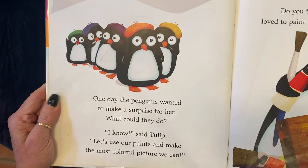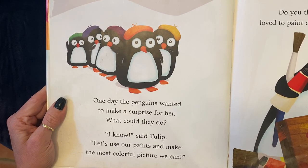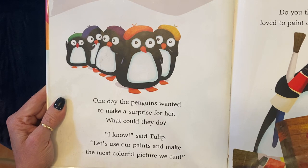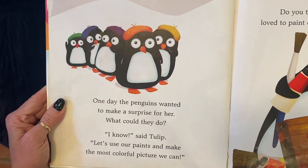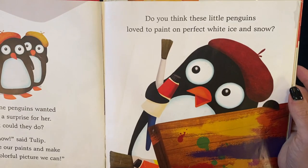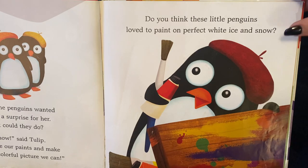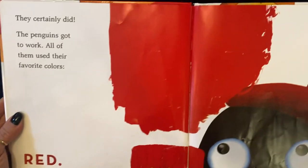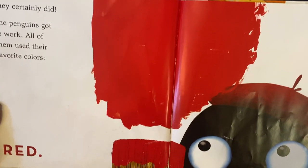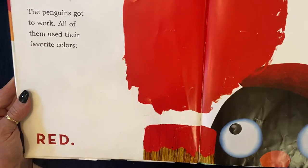One day, the penguins wanted to make a surprise for her. What could they do? I know, said Tulip. Let's use our paints and make the most colorful picture we can. Do you think these little penguins love to paint on perfect white ice and snow? They certainly did.